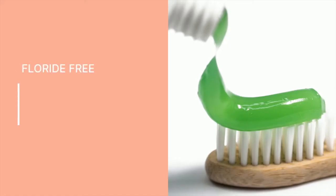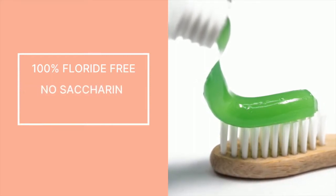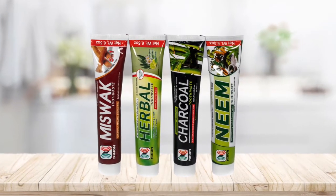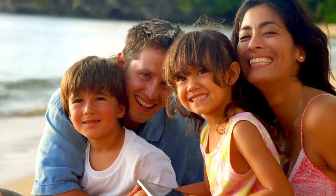Neem Toothpaste helps to whiten teeth and prevent tartar. Our vegetable-based toothpaste is 100% fluoride-free with no saccharin and no paraben. Discover our complete refreshing dental care products, which are perfect for your entire family.